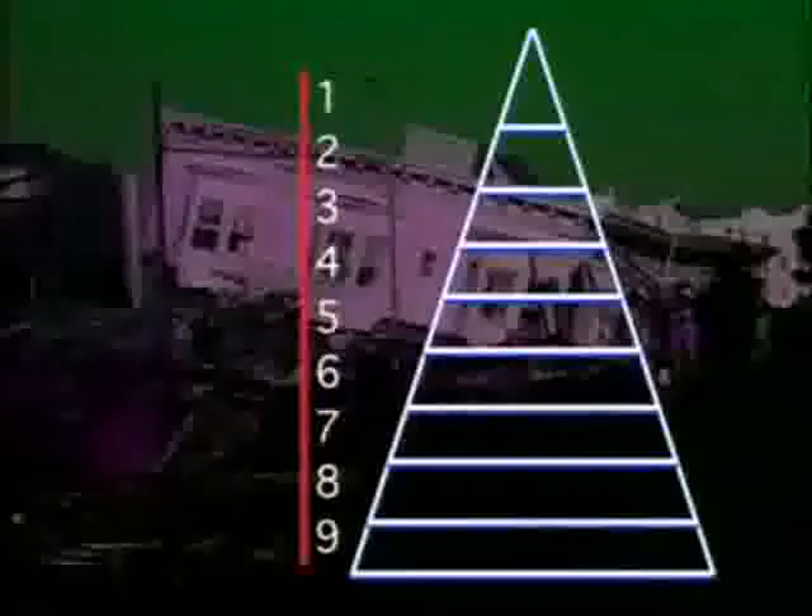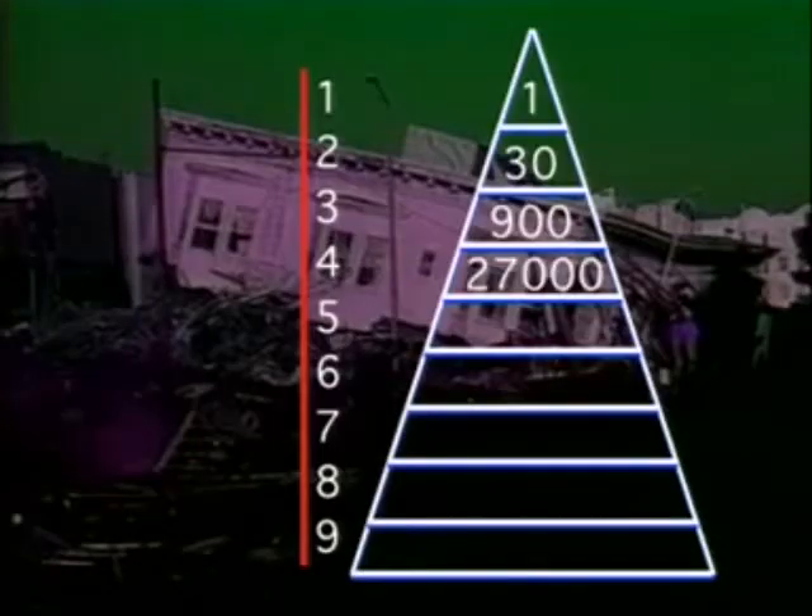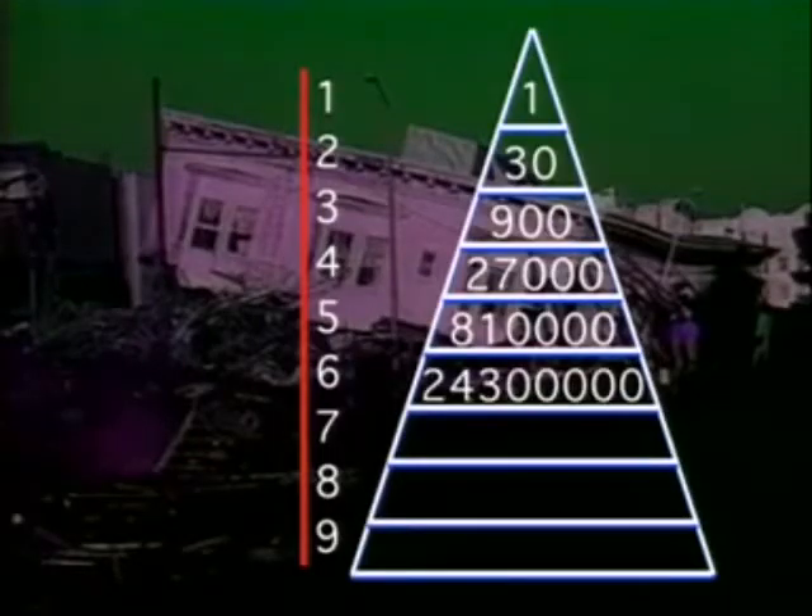An earthquake with magnitude 2 releases 30 times more energy than a magnitude 1 earthquake. An increase of 1 on the Richter scale is equivalent to an increase of 30 times the energy released.